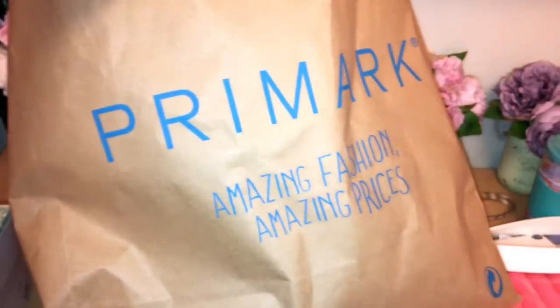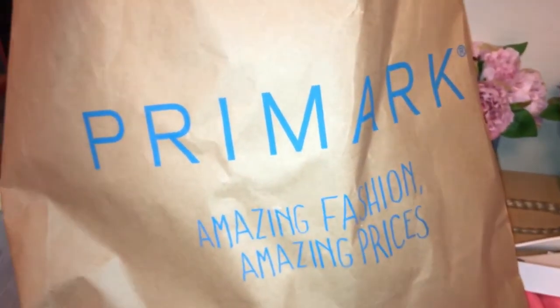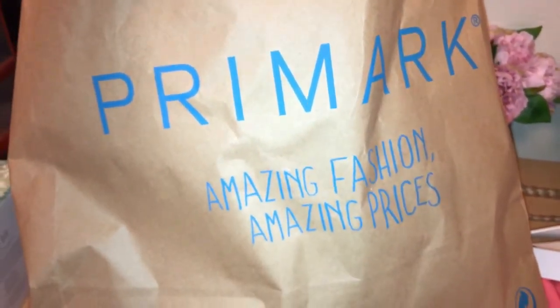So that is everything which I picked up from Primark this week. Hope you've enjoyed this haul — if you have, please give it a like and subscribe. Thanks for watching, bye!